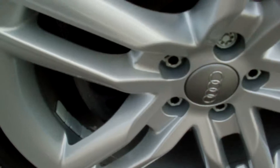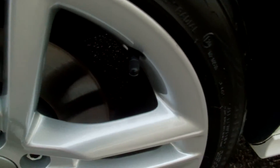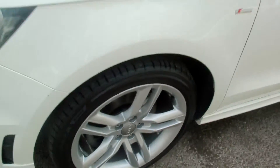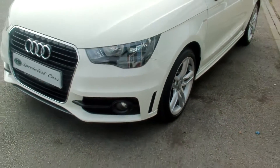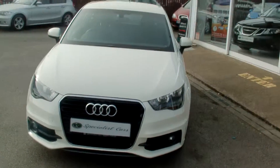All the wheels, as you can see, are brand new — not a mark, not a scuff anywhere. Fabulous. It's a 1.6 TDI with 105 brake horsepower.